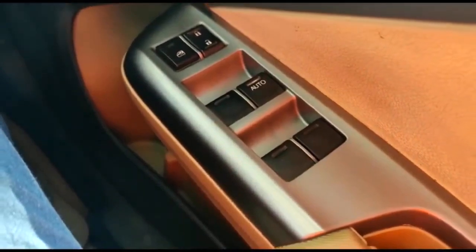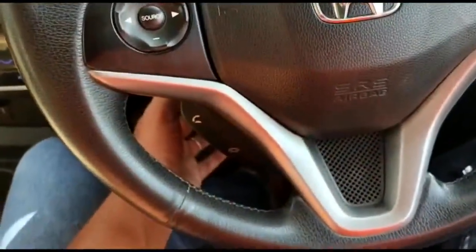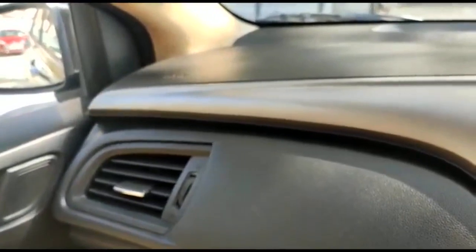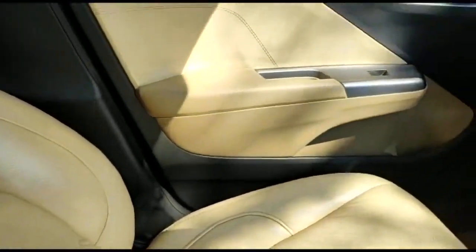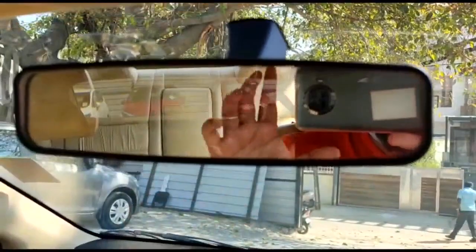It has electronically adjustable outside rear view mirrors with auto fold function, central locking, all-door power windows with one-touch up and down for the driver's side, height adjustable steering, height adjustable driver's side seat, dual airbags for driver and passenger, beautiful leather seats, neat door pads, and an auto-dimming rear view mirror.